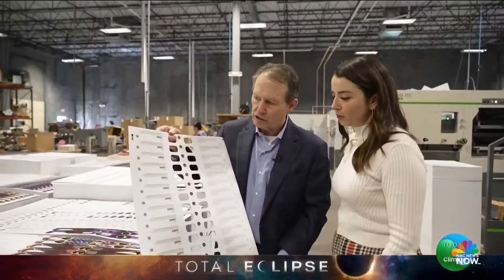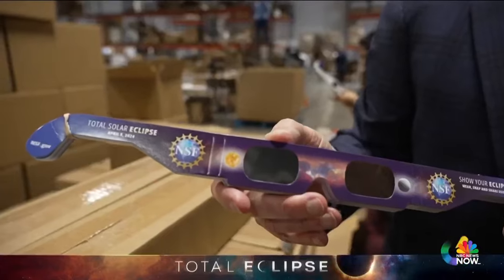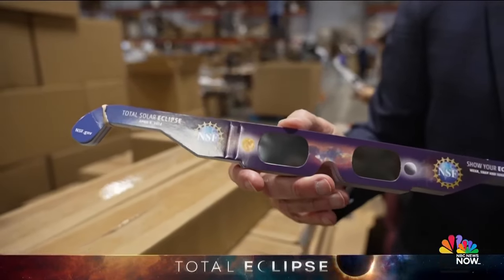President and CEO John Jarrett took us on a behind-the-scenes tour. We can manufacture a million and a half glasses a day. To see how these glasses make it from Bartlett, Tennessee, to the path of totality.